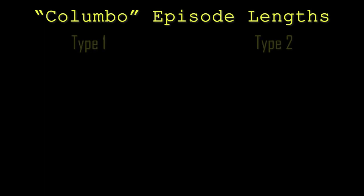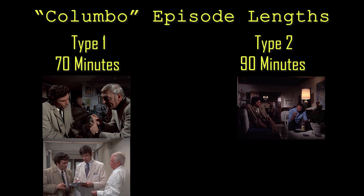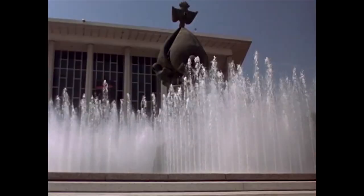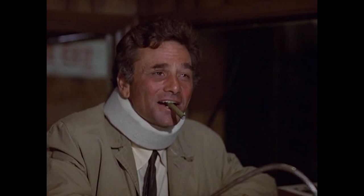File this one under Columbo Basics. There are two episode lengths: the 70-minute shows, typified by Murder by the Book or A Stitch in Crime, and the 90-minute shows, like A Friend in Deed or Troubled Waters. Some people call these two-hour shows for the block of television time they would occupy. Here you'll sometimes get scenes that seem to exist just to consume those pesky extra minutes, like our previous video on the time Columbo plays the tuba. This is one of those.